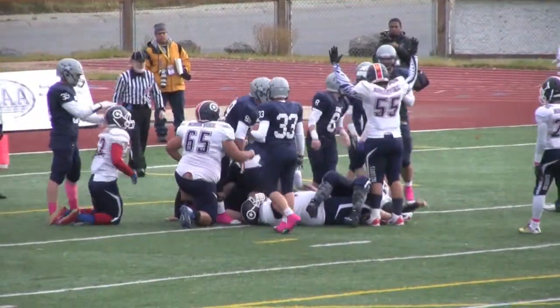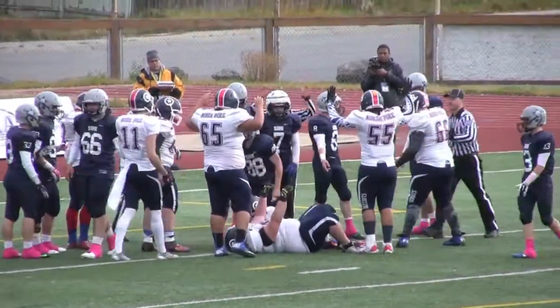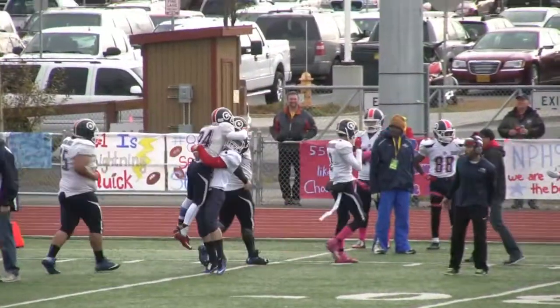Rogers keeps the ball. Touchdown, Patriots. Rogers, one-yard run.